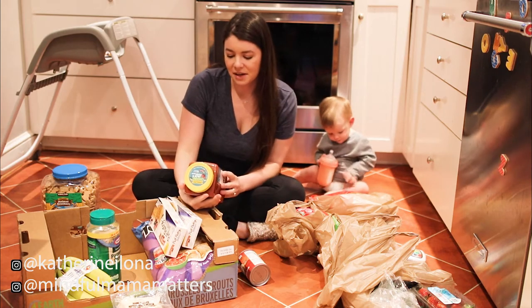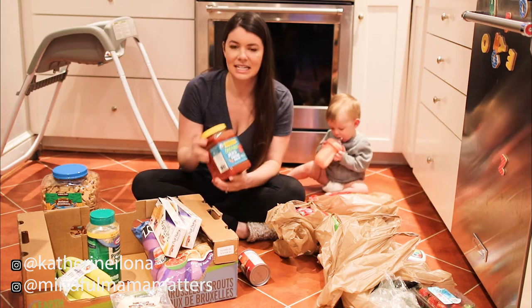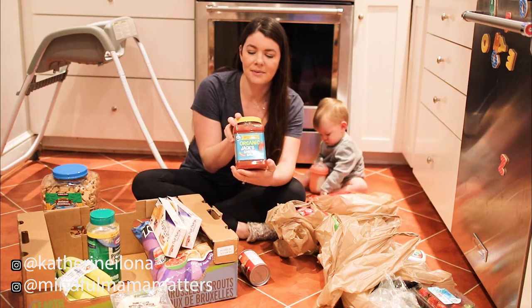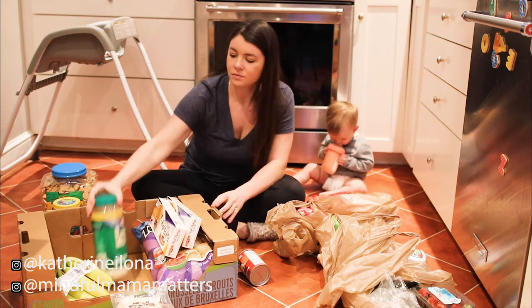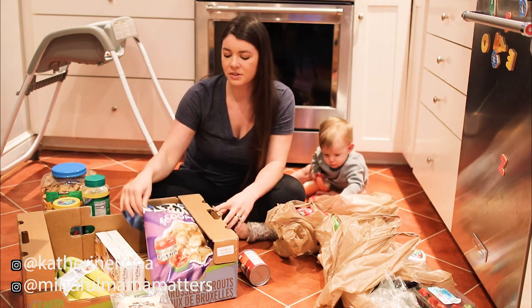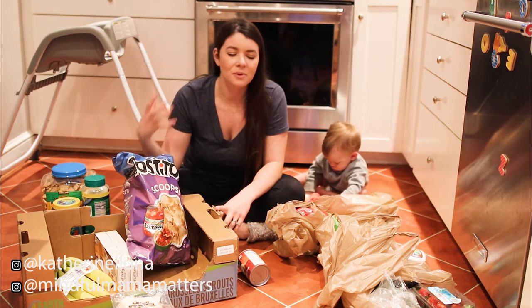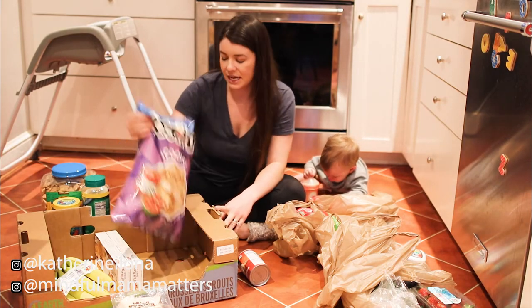Then we stocked up on some Costco Organic Jack's Cantina Salsa. This is really awesome — it's medium and has no artificial preservatives. We also stocked up on some Parmesan cheese. And then we got some Tostito Scoops. I use these in a couple of crock pot recipes — we're making chicken taquitos and some other things this week.